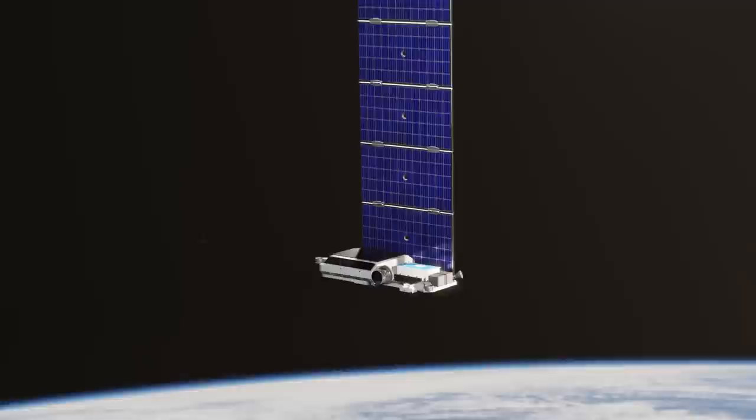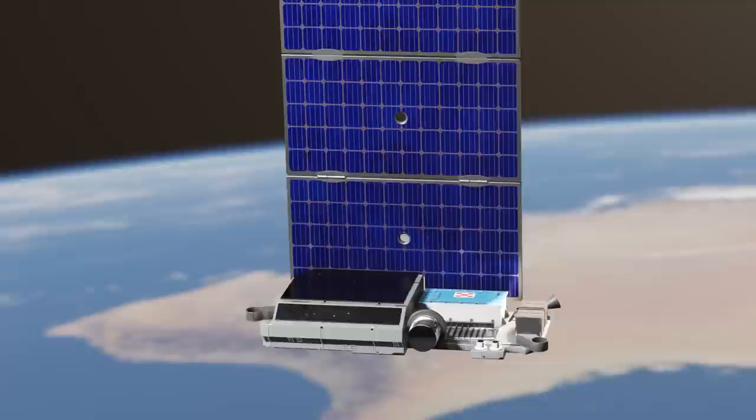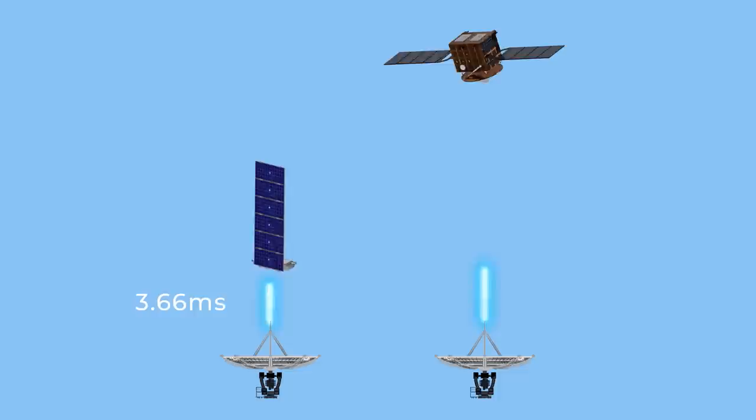But Starlink's biggest advantage perhaps lies in its extremely low latency. Starlink satellites are 65 times closer to Earth than geosats, and so the time it takes for a signal to go up and down is significantly shorter.